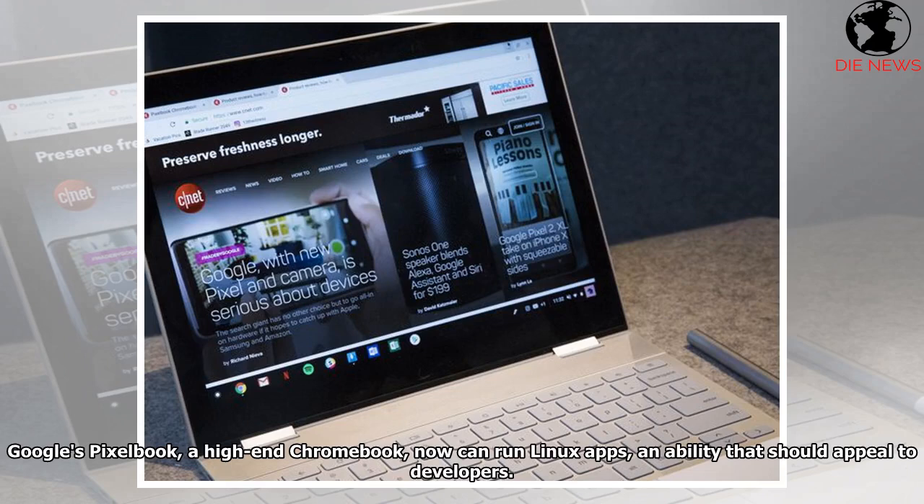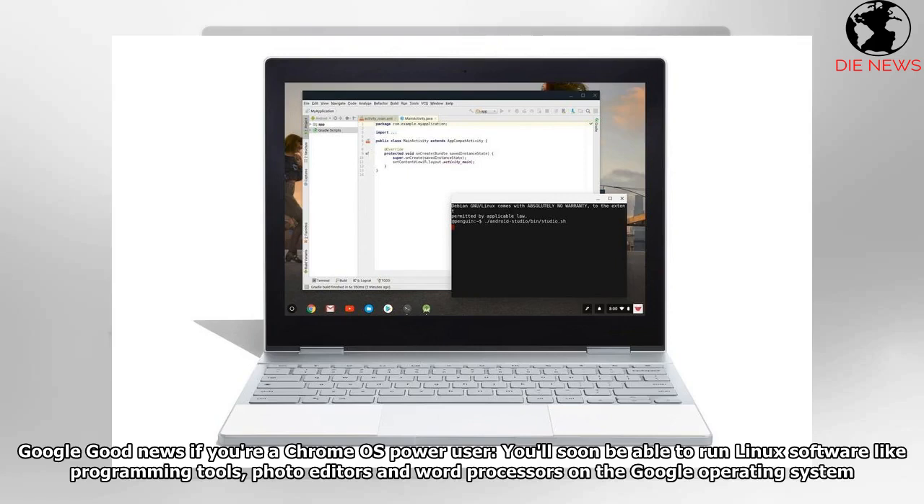Google's Pixelbook, a high-end Chromebook, can now run Linux apps — an ability that should appeal to developers. This is good news if you're a Chrome OS power user: you'll soon be able to run Linux software like programming tools, photo editors, and word processors on the Google operating system.